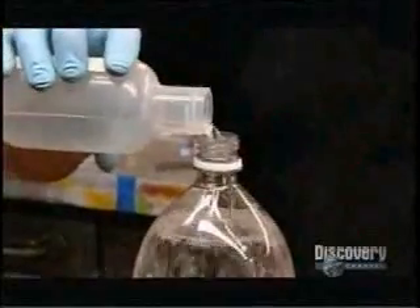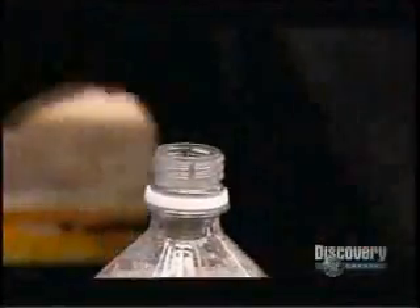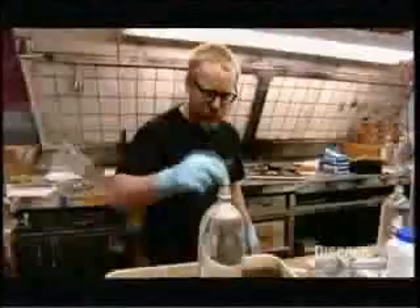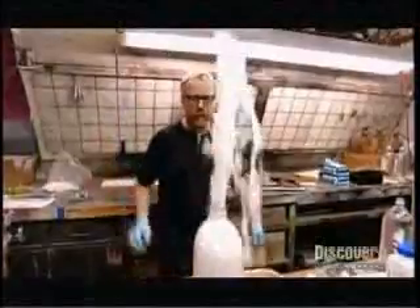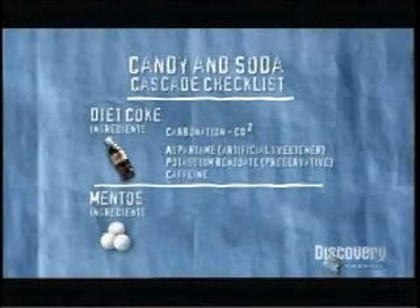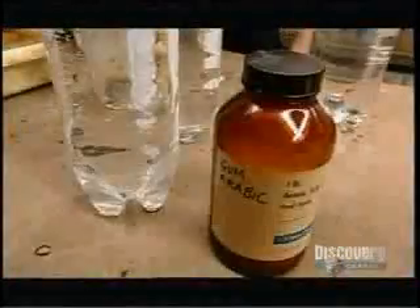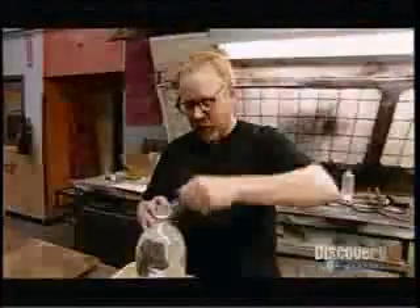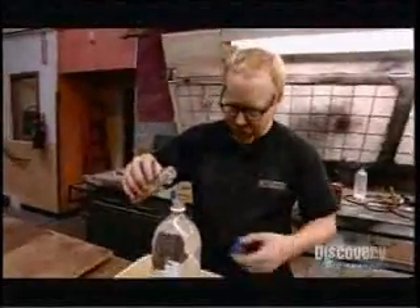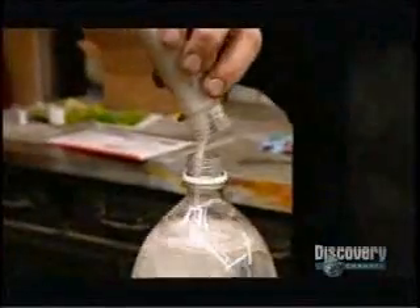Testing the acids: neither the citric acid nor the phosphoric acid excite any reaction. Caffeine, potassium benzoate, and aspartame all had pretty much identical reactions. So Adam and Jamie have isolated the key active ingredients in the Diet Coke. Next, they test what the Mentos bring to the cascade — gum Arabic and gelatin. Pouring in the gum Arabic makes the water want to release more CO2 faster. Both of the Mentos ingredients cause bubbles to burst forth.